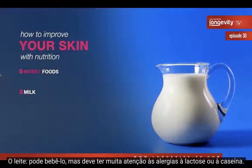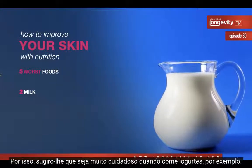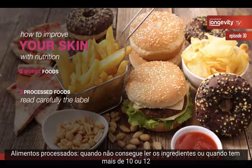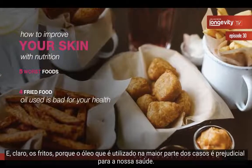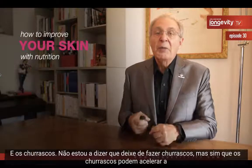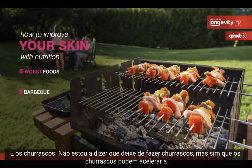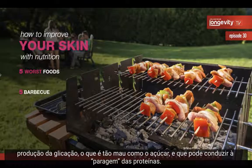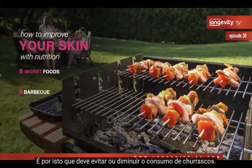Milk: you can take it, but be very careful about allergy to lactose or casein — yogurt is a better option. Processed food: when you cannot read the ingredients or when a food has more than 10 or 12 ingredients, be very careful. Fried food should be avoided because the oils used are generally not good for health. And barbecue — I'm not telling you to stop entirely — but barbecue can give rise to advanced glycation end-products, which, like sugar, can lead to a freezing of proteins. So reduce your barbecue intake.